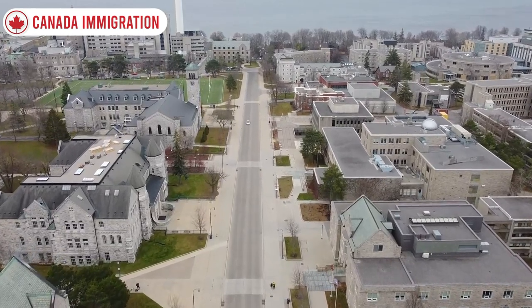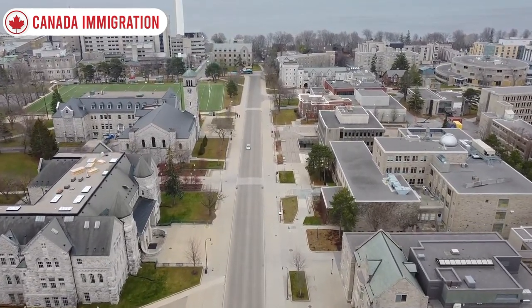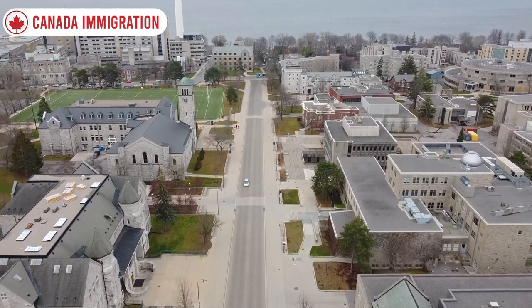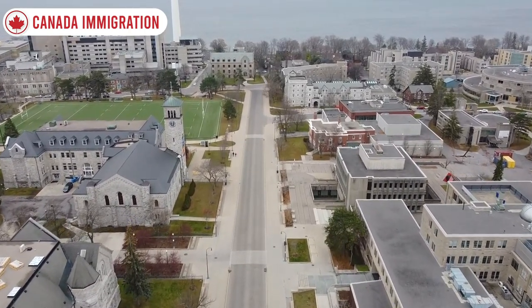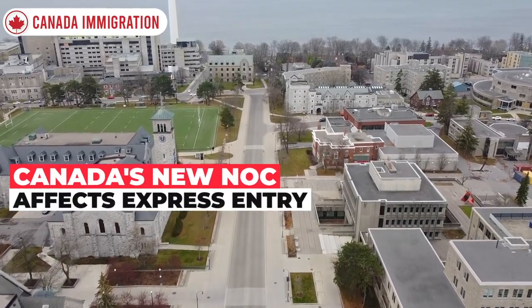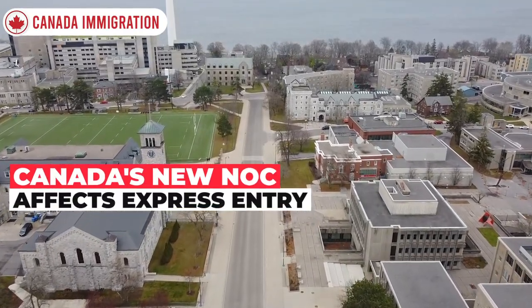Hey guys, welcome back to the channel — Canada Immigration. In this video we are going to talk about the latest Canada immigration news. We will talk about what Canada's new NOC is all about and how it affects your shot at a PR.